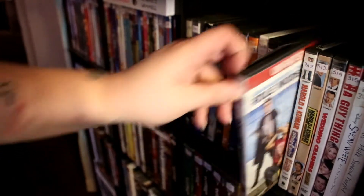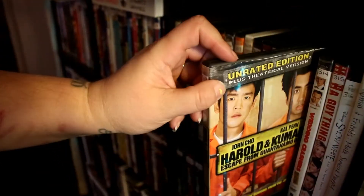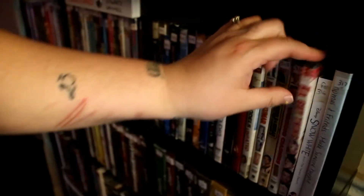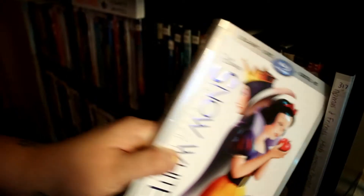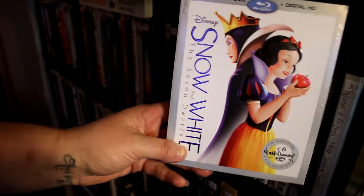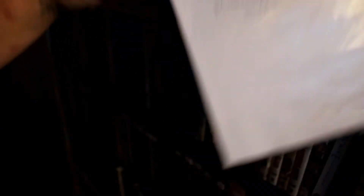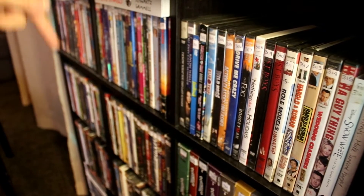Lost Boys — wait, this is Lost Boys: The Tribe and this is Lost Boys: The Thirst. Role Models. Harold and Kumar Go to White Castle. Harold and Kumar: Guantanamo Bay. Wedding Crashers. It's a Guy Thing. The Signature Collection: Snow White and the Seven Dwarfs. Thomas and Friends — they lost the case for it. And that's the third shelf — my favorite is I Know What You Did Last Summer.